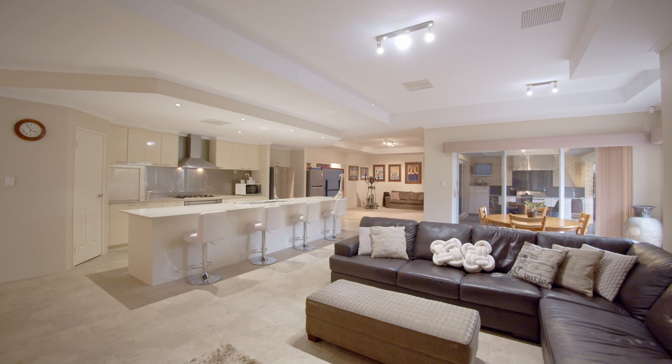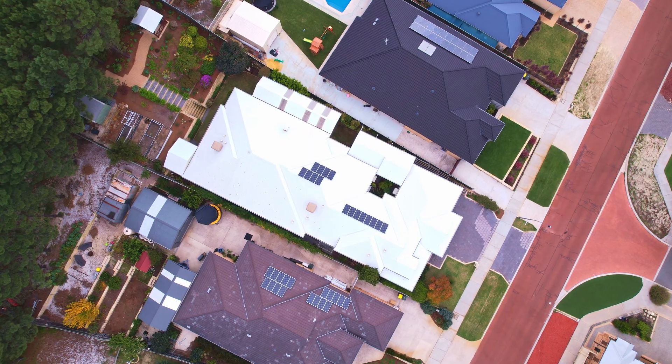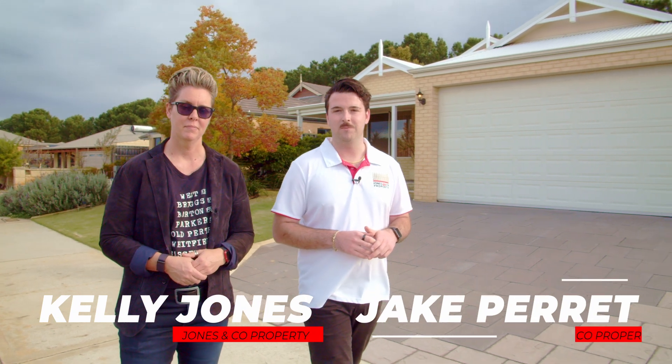This home is one of the most unique properties on the market — architecturally designed, there is really nothing else like it. This dual living home is a unique opportunity that you do not want to miss out on. My name is Kelly Jones and I'm Jake Perrett of Jones & Co Property. This is 148 Charlotte's Vista, Ellenbrook. Let's go take a look.